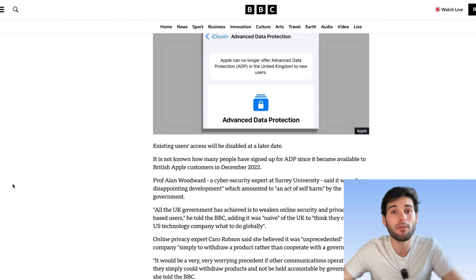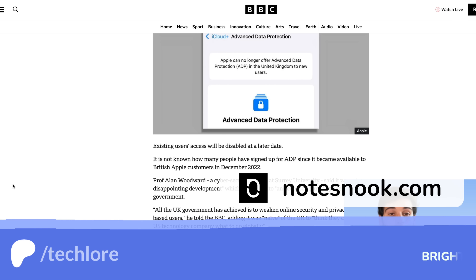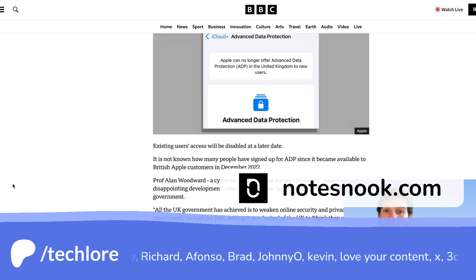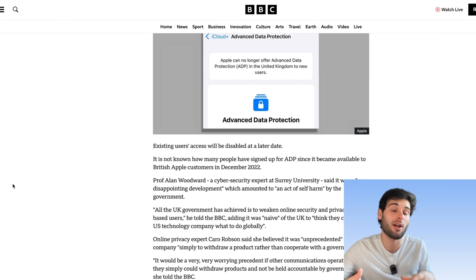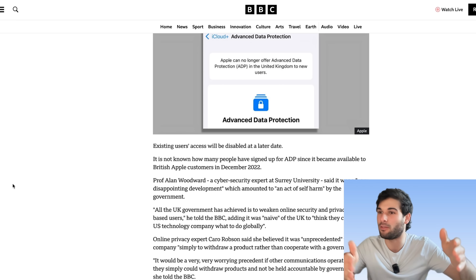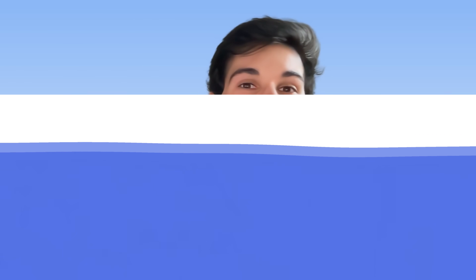The UK has definitely been one of the worst, but places like Australia, the US, China, Russia, etc., have all tried to attack encryption in some way, shape, or form at different points of time. Get active, use encryption, normalize encryption — and that can make a big difference. Thank you all for watching. I want to thank our sponsor Notesnook, an end-to-end encrypted notes provider, and all of our patrons. Join them at patreon.com/techlore. Check out our budget privacy video right here and I'll see you next time on Techlore.